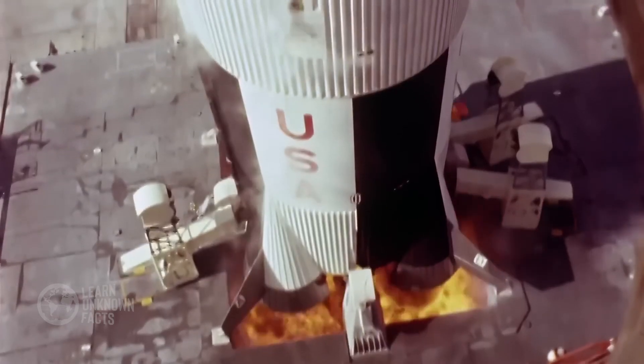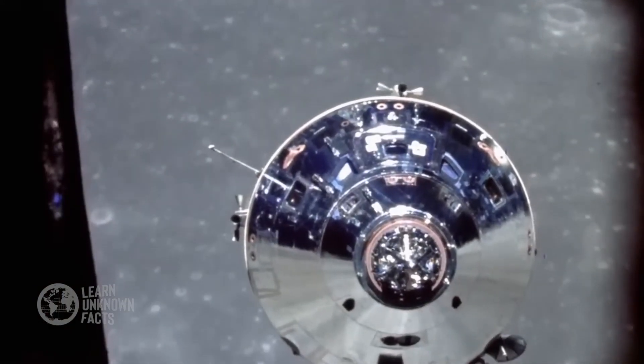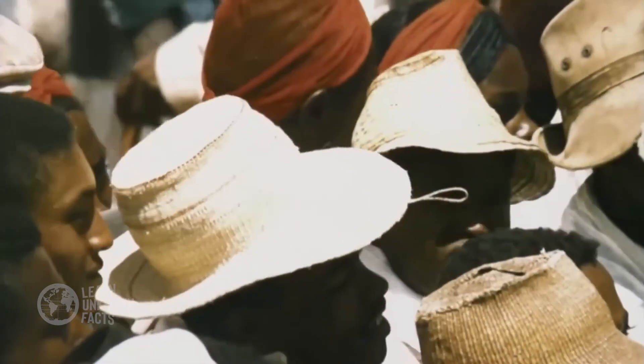The Apollo 11 mission, launched on July 16, 1969, was the first to successfully land humans on the Moon. Four days later, Neil Armstrong and Buzz Aldrin made history. As Armstrong stepped off the lunar module, he uttered the immortal words: "That's one small step for man, one giant leap for mankind." It was a moment that united the world in awe and inspiration.